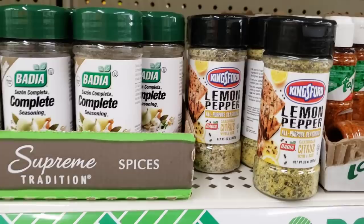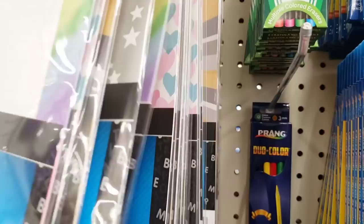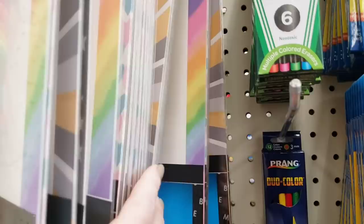That looks interesting — lemon pepper. Here are some poster boards by Jot. You get three per pack, and there is the size right there. They have different colors of border — and there's stars, and there's the hearts.